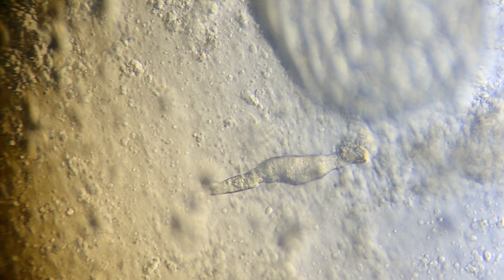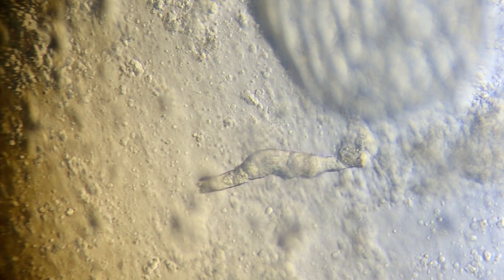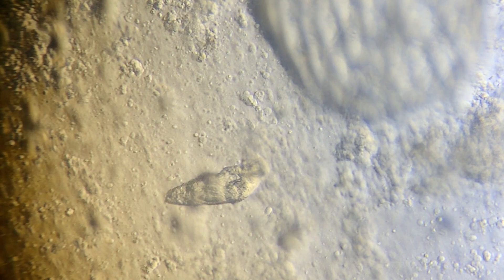So how do we treat these? The Costia will be easily knocked off and eliminated in no time by the salinity level of six parts per thousand in our quarantine tanks. But the flukes are a little tougher. Salt will not eliminate flukes, so we will have to look to other chemical treatments to eliminate any fluke problems. Our preferred treatment method is Praziquantel, although Supraverm and potassium permanganate are also an option.